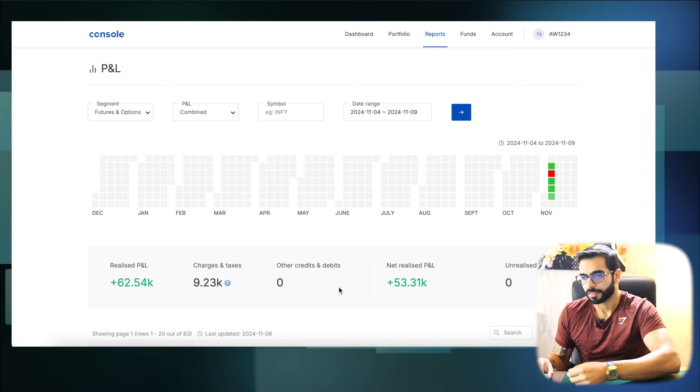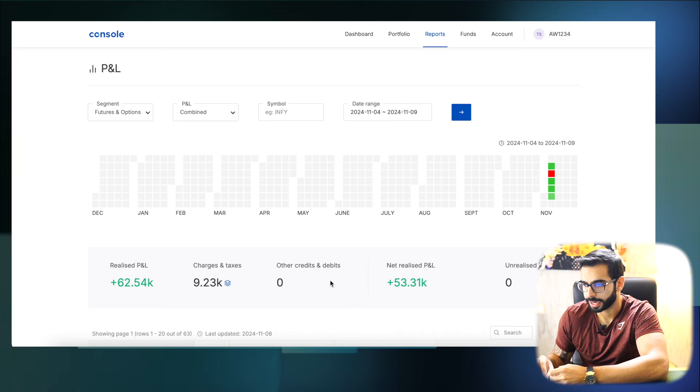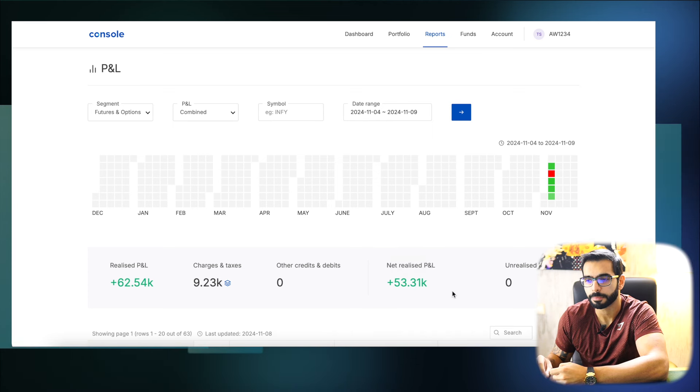So somewhere around 62.54k we have made in realized, and the net realized is 53.31k. Exactly 1% on the margin available is what we have made this week.